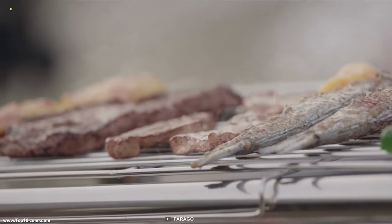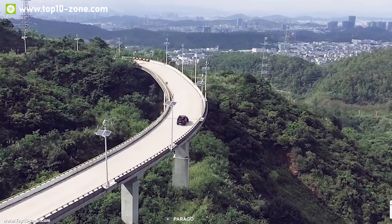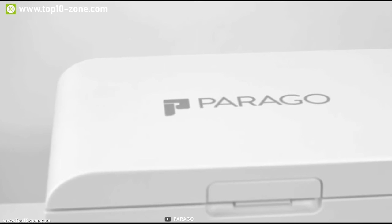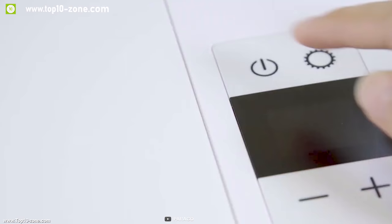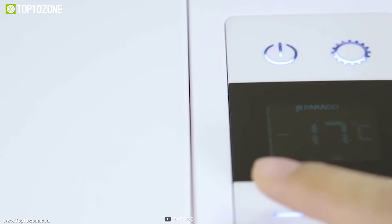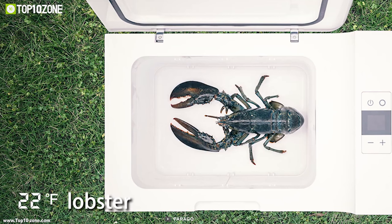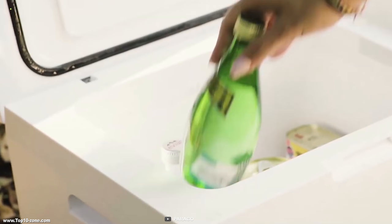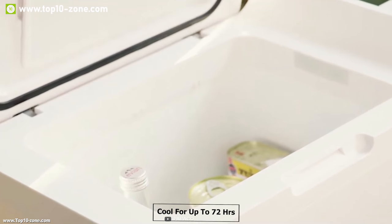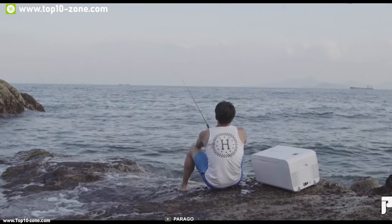Keeping the food fresh and drinks icy cold is a common struggle on any outdoor trip. Meet the Parago Car Cooler, a portable cooler to keep your food fresh on a road trip. It comes with a powerful compressor that can provide a wide cooling temperature range of minus 22 degrees Celsius to 10 degrees Celsius. Once fully cooled down to minus 22 degrees Celsius, it will keep your drinks and food cool for up to 72 hours before it reaches room temperature again.